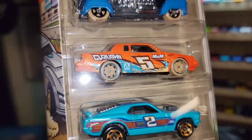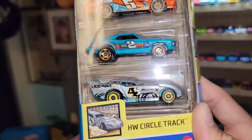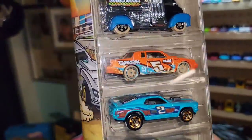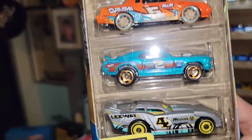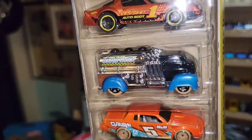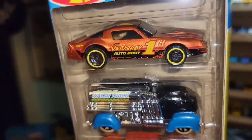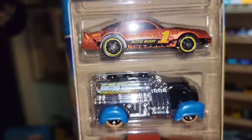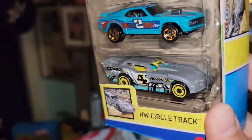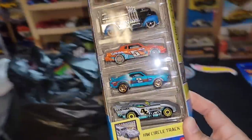Then you have the beautiful Grand National in that nice pearlescent orange with the number five and the muddy steelies. I wish they had thrown some different wheels on there, but it is a circle track pack — these are cars you'd see on the dirt track, so you can't really fault them for it. Then you have the Fast Gasen in black and blue, and finishing with the number one Camaro Z28 in brown metallic — that thing is super clean. And in the last spot you have the Maximum Leeway.